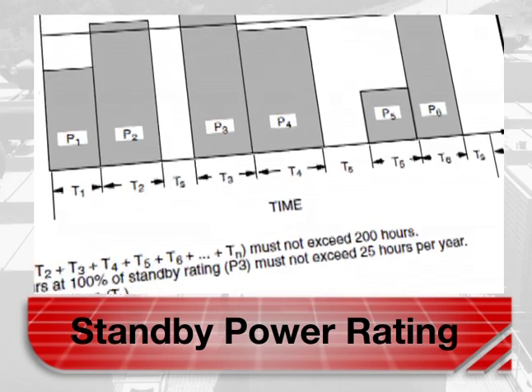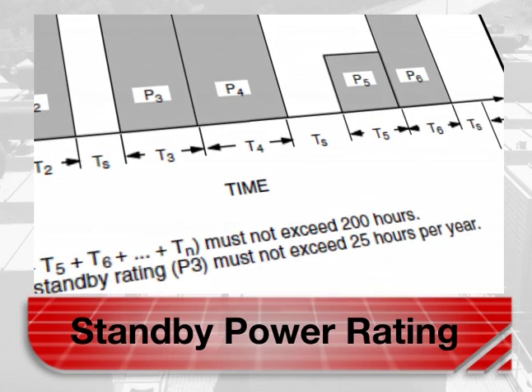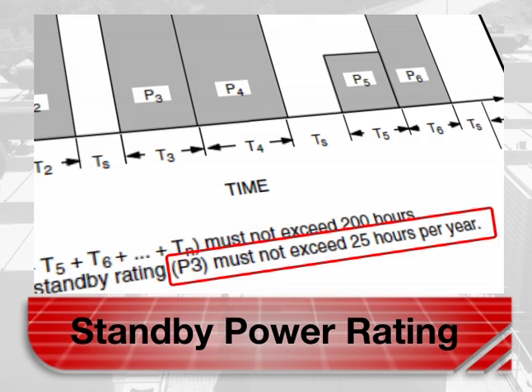Note that per ISO 8528, the running time is not expected to exceed 200 hours per year and that the total number of hours at 100 percent of standby rating must not exceed 25 hours. No sustained overload capability is available for this rating.